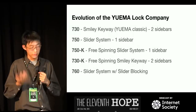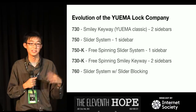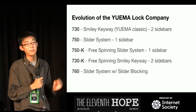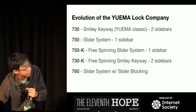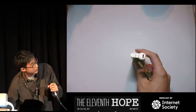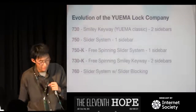The second model is the Yue Ma 750 — a slider system with one reverse sidebar. The key is a typical engraved key. Then came the 750K, which is a big step forward: they made the lock free-spinning. When you have a reverse sidebar, it's very easy to make the lock free-spinning. You need to put tension on the lock in order to pick it, and a free-spinning lock takes that option away. Only the right key will actually cause the lock to unlock.